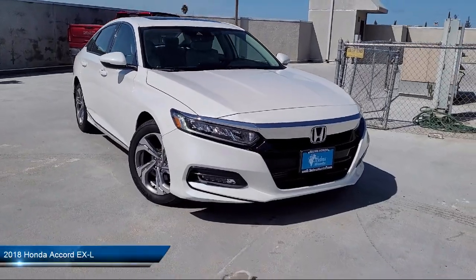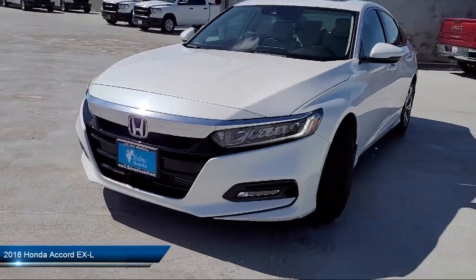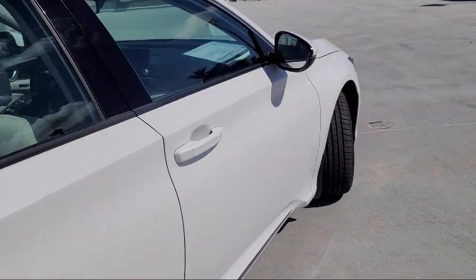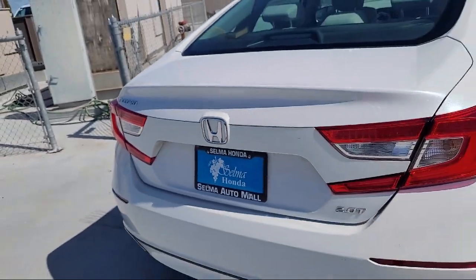This vehicle comes equipped with driver attention alert system, electronic brake force distribution, smartphone integration with Apple CarPlay, hill holder control, moonroof/sunroof power glass, lane deviation sensors, Android Auto, and much more.